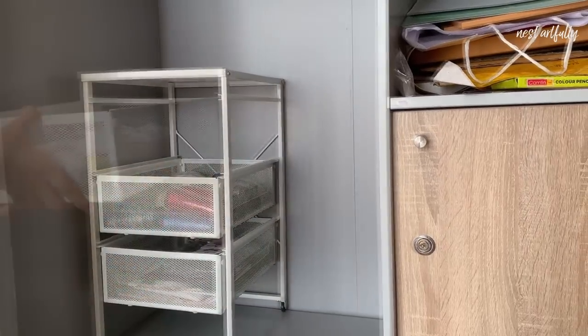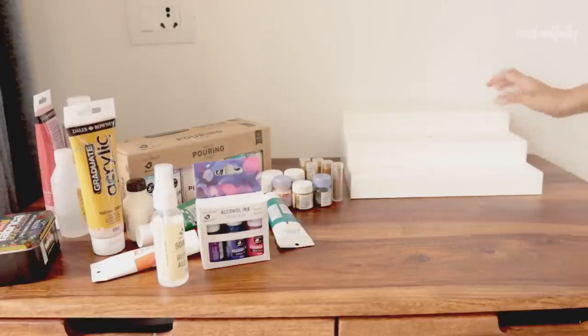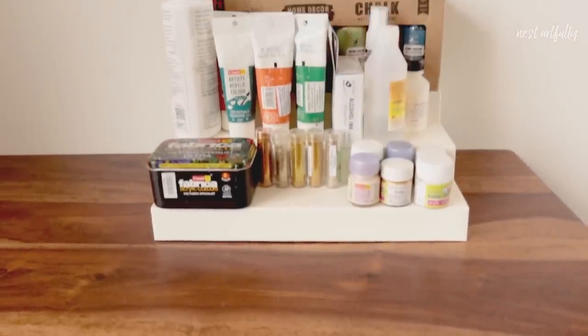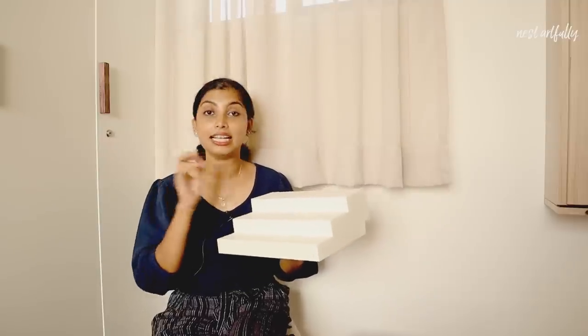The fourth product is once again for storing art and craft material, specifically my paint bottles. It's a step-based storage solution, so I can place paint bottles of varying shapes and heights on the different steps — very easy to pick up, use, and put back. This can also be used in several other parts of the house: in the kitchen to store spices in a nice, accessible display, or in the bathroom or vanity corner of the bedroom to store toiletries and cosmetics.